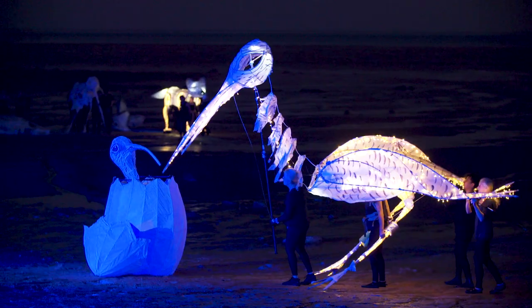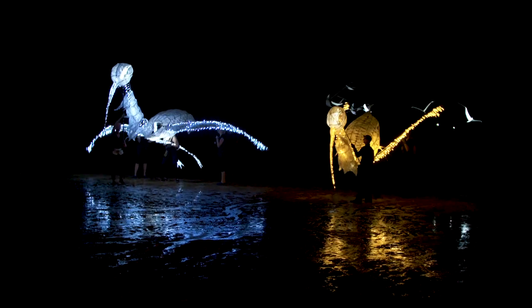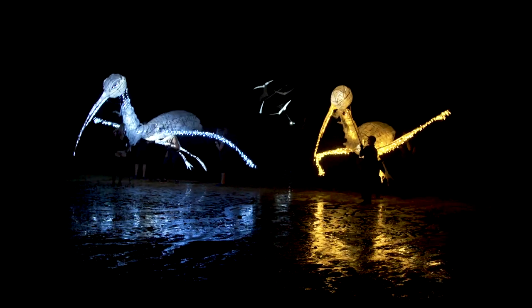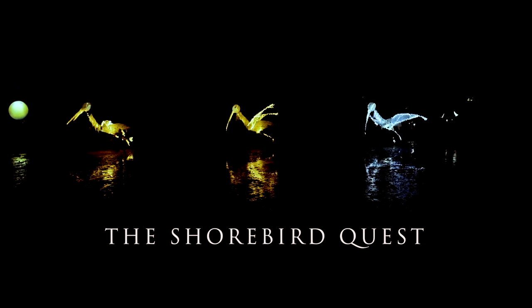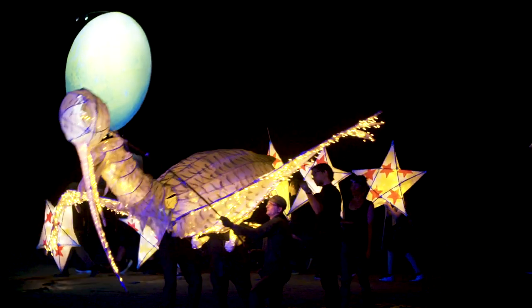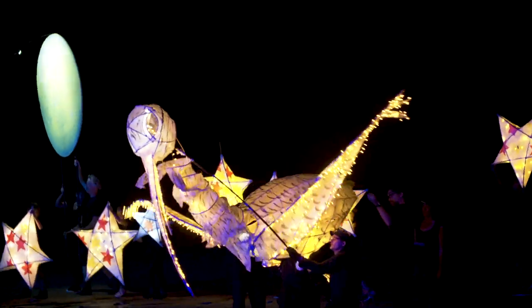This is the story of Curtis the Curlew and his epic migration from Russian Siberia to the shores of Roebuck Bay in Broome. Curtis's story, The Shorebird Quest, was set on the mudflats of Roebuck Bay at low tide. Curtis and the creatures from the bay were brought to life with the use of giant illuminated puppets and live music.